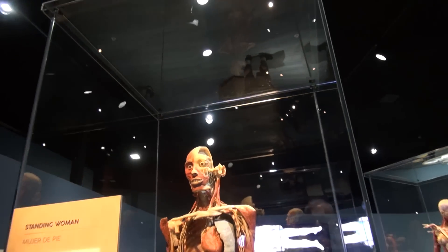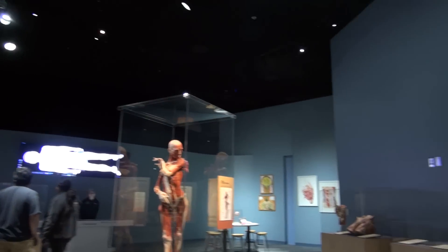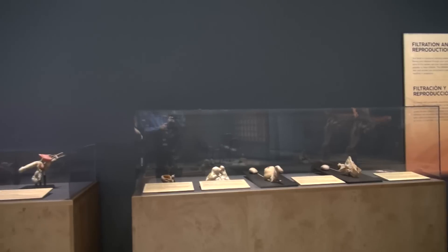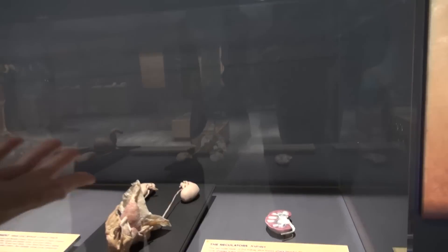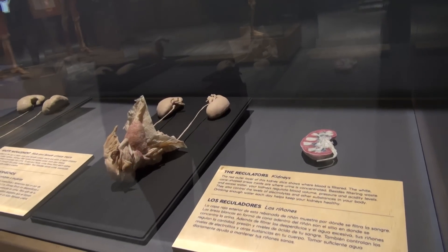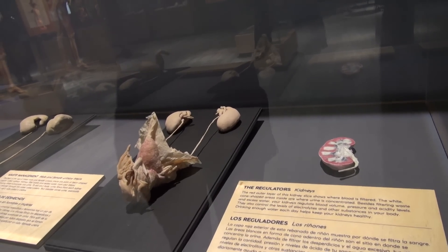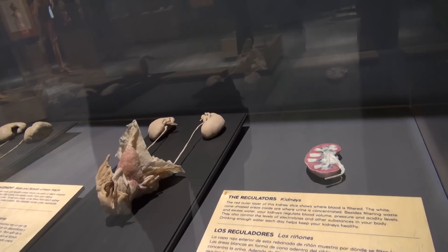We have some labels with the Plastinate that help you identify by diagram what you're seeing. Here are some parts that have been removed. The kidney is really interesting — in addition to the full-body Plastinates, there are body systems as well as specific organs you can learn more about. Including the kidneys, where you can see where blood is filtered and the different parts of the kidney.